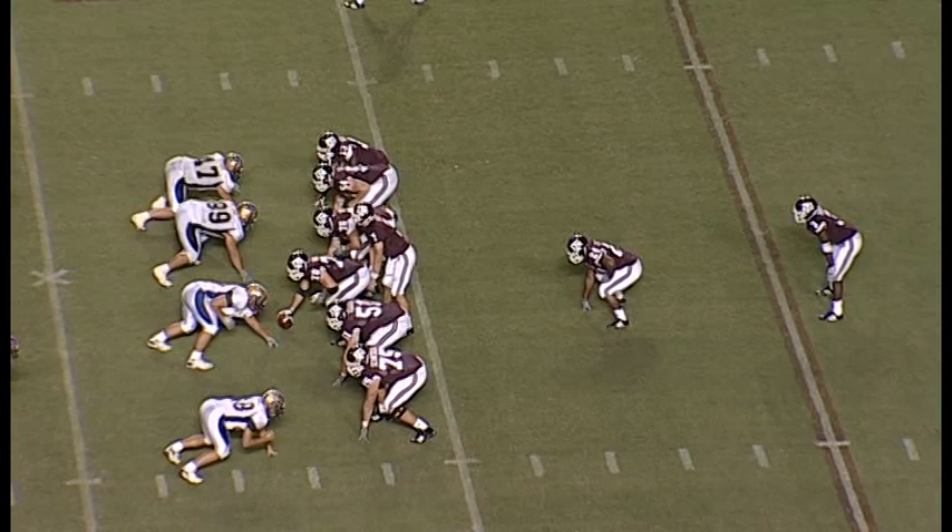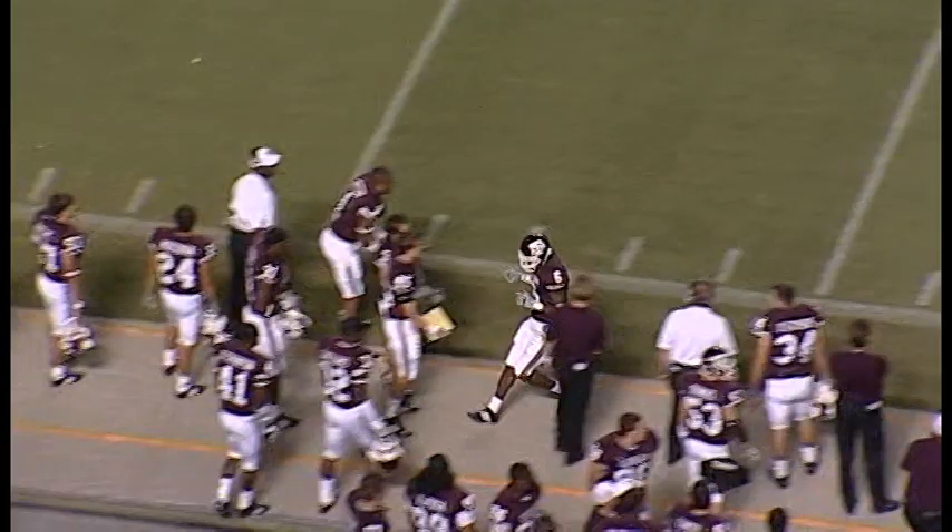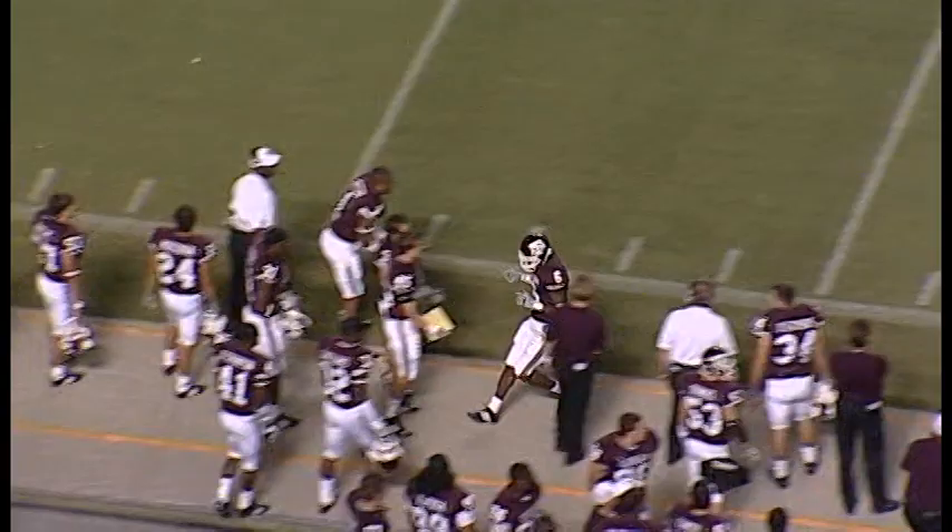I-formation this time — split end left, tight end right, flanker to the right side. McGee starts then stops, going to stop, drop back, throws. Has a man on this side and it's just off the fingertips at midfield. Intended for Pierre Brown, defended by Corey Austin. Incomplete.